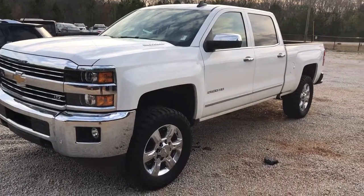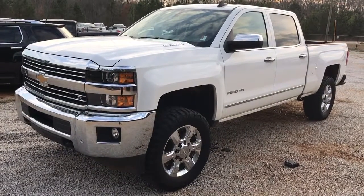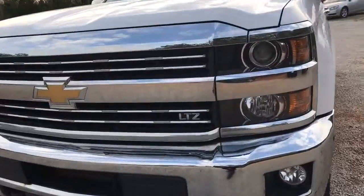Hey Sean, this is Dave Patterson up here at Jimmy Britt Chevrolet. I want to give you a quick video tour on a 2015 Chevrolet 2500 HD Duramax with the Allison transmission, four-wheel drive. It is white in color. It is the LTZ package.